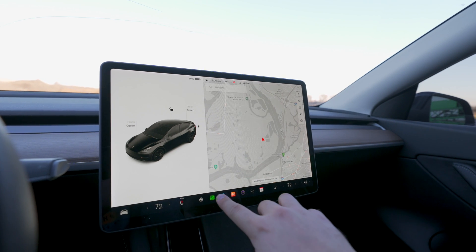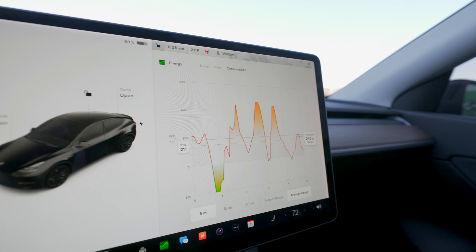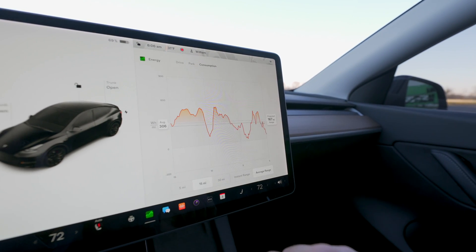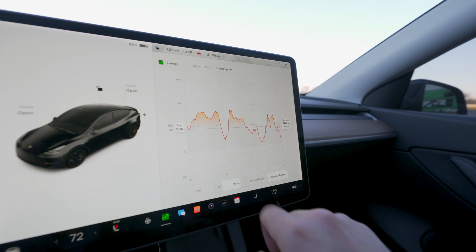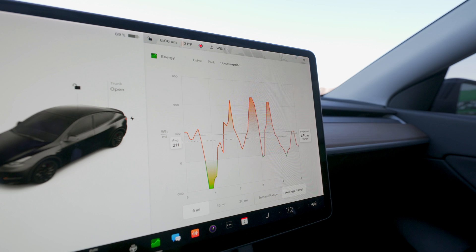What's going on guys, Billy here, and Tesla's energy app has been long overdue for an upgrade. For the longest time, when you opened up that app, it showed you your energy usage over a 5, 15, or 30 mile distance. It showed you your average watt hours per mile usage and projected range, but compared to the data that some other EVs are showing their drivers, it makes this screen look very basic.